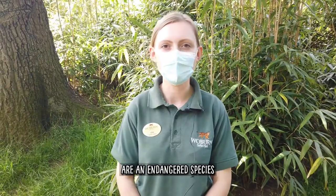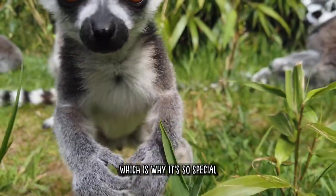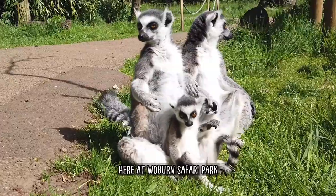Ring-tailed lemurs are an endangered species with less than 2,000 left in the wild by the last estimates, which is why it's so special that we have managed to get four brand new baby lemurs out here at Woburn Safari Park.